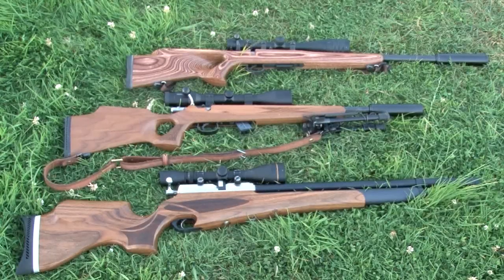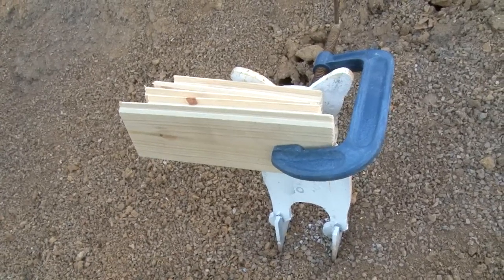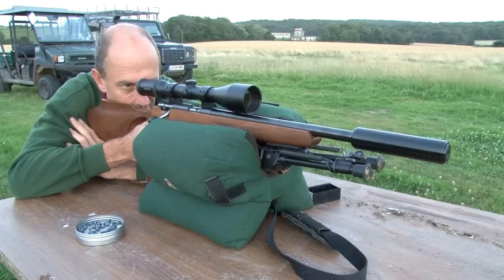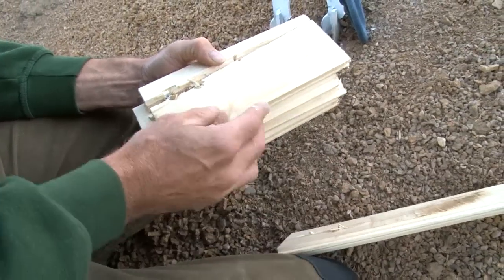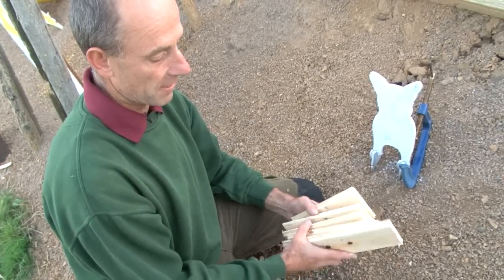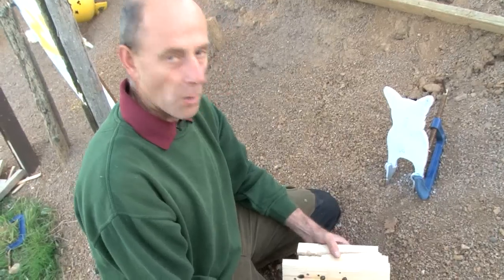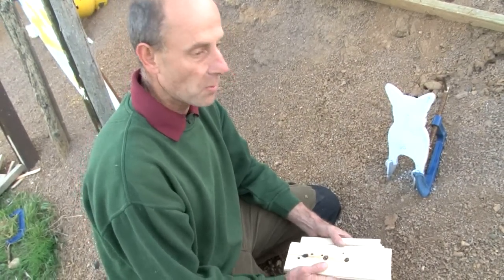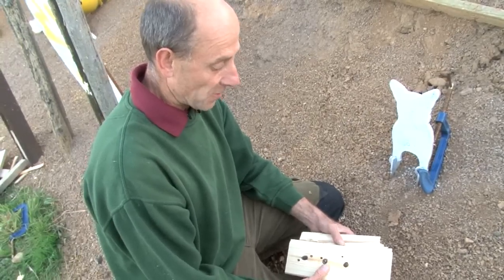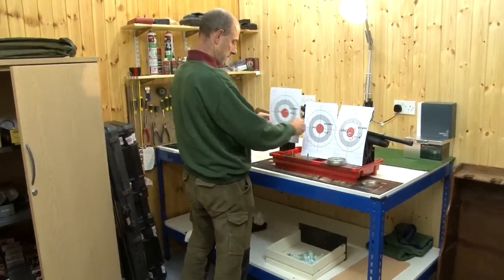Tim wants to do a quick comparison test between his .22, a .17 HMR, and this .303. First up, penetration: we have 5 bits of wood here that are about 15mm wide. The .17 has gone through 60mm plus of wood, the .22 has gone through 50mm, and the .303 Wolverine has gone nearly through 30mm. What that tells me is the Wolverine has a lot better knockdown power — the .22 tends to go straight through a rabbit, whereas the Wolverine may well stop in the rabbit itself, which is very safe and should knock it over better.